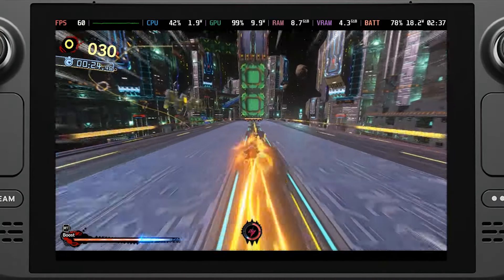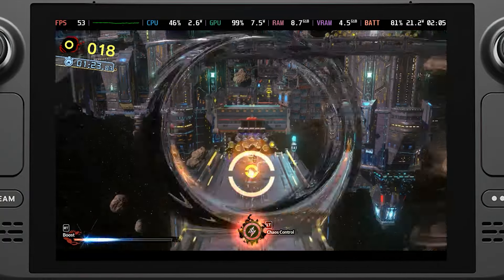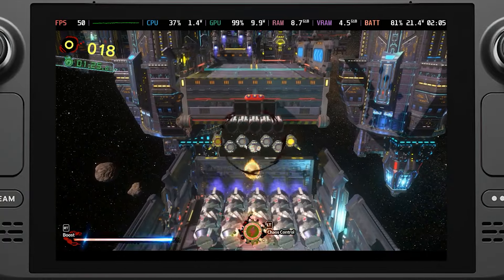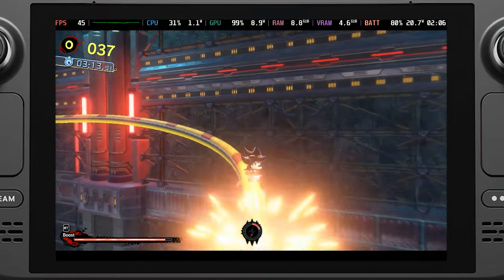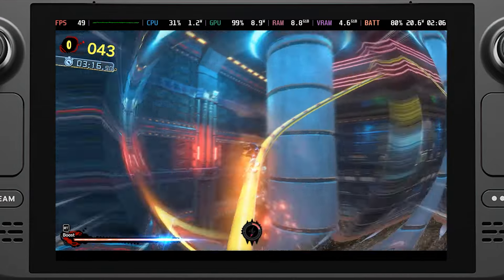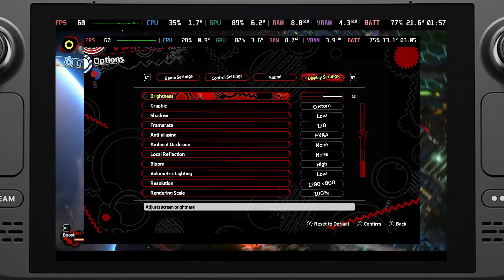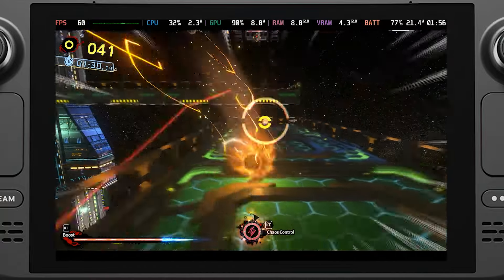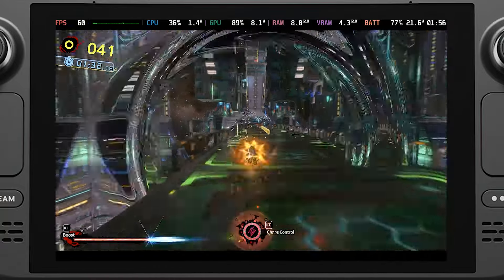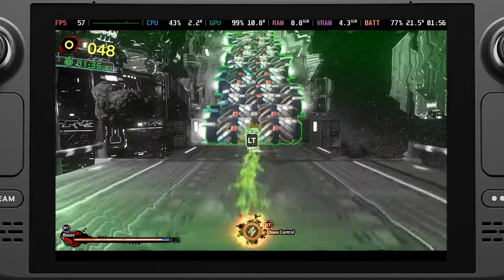Speaking of the Shadow side, it is a bit harder to run. Under the same quality settings I did get drops to the 40s, which makes some sense since the Shadow levels are newly made. This does mean we have to make some adjustments to hit 60 frames per second, which actually seems possible. I lowered shadows and turned off ambient occlusion and local reflections, which seems to make it 60 frames per second.